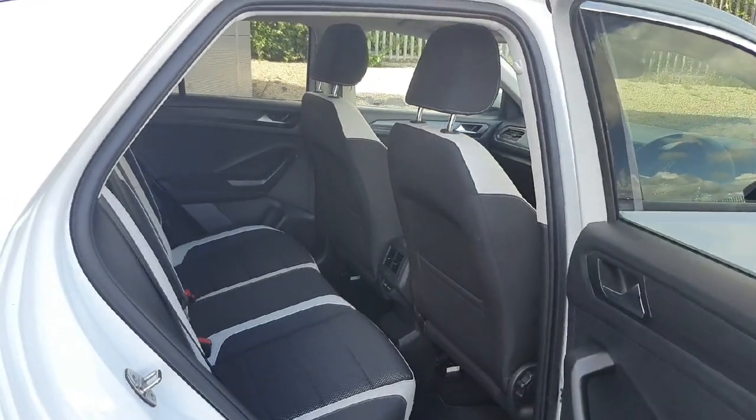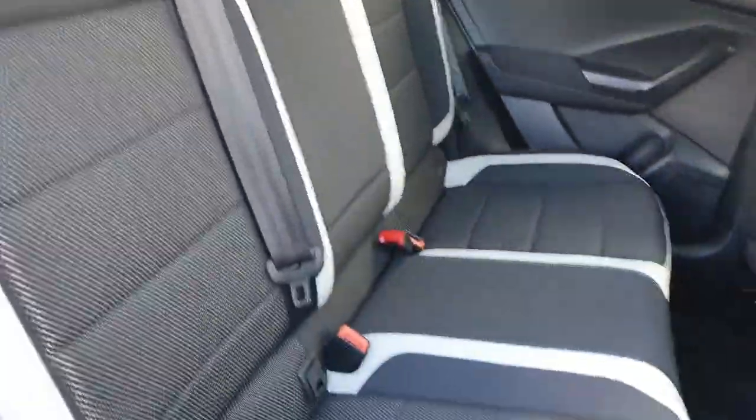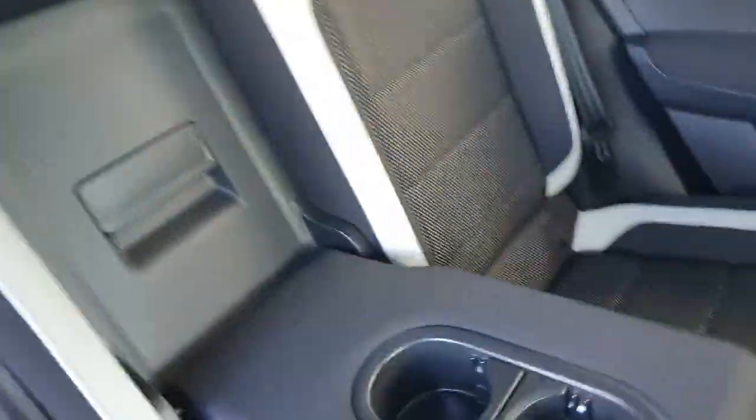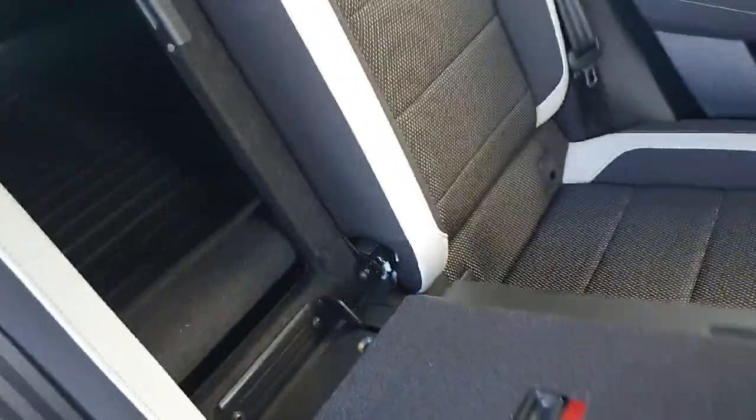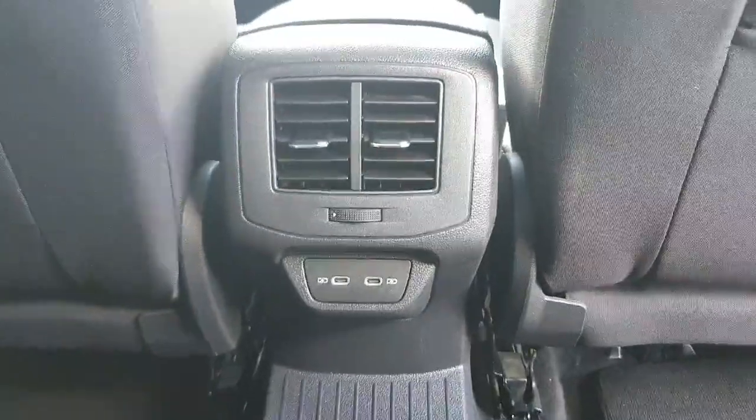Coming around to the back, we have a nice bit of space. The interior is gorgeous — half leather and half cloth. Both sides have the children's ISOFIX affixed. In the center, by pulling this little lever down, we have two cup holders which can also be used as an armrest. Popping this little clip open gives you access to the boot from the rear seats. In the center console we have rear air conditioning and two USB charging ports. Both windows are electric and above each door we also have little hooks.